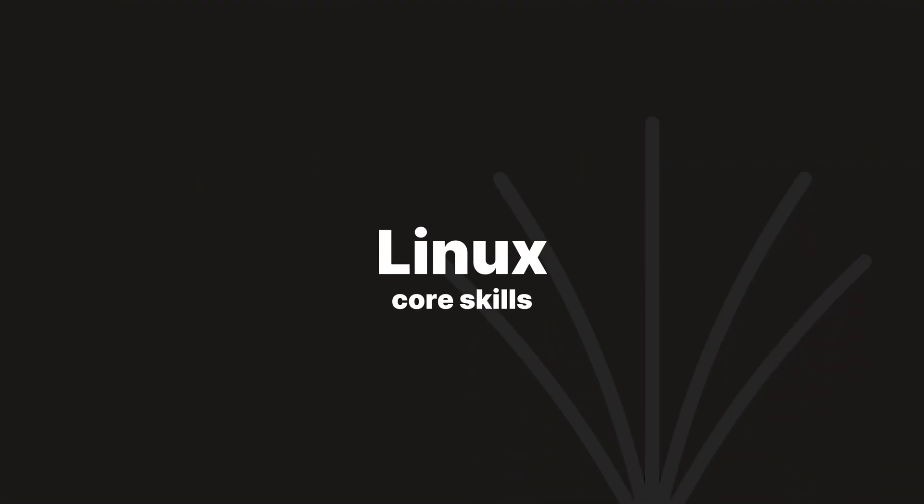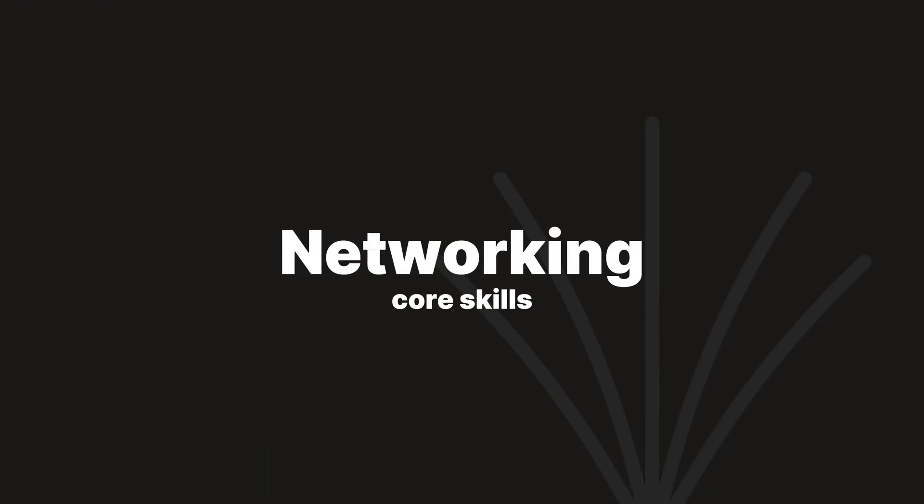If you're coming from one of those entry-level roles or just starting out, here's what to focus on first: Linux. Linux is the operating system that powers more than 90% of cloud environments today, so it's a great place to start. Whether you're spinning up a virtual machine, deploying an app, or configuring a server, you're most likely going to be working in Linux. Getting comfortable with the terminal is so important — learn how to move through file systems, manage processes, and use commands to troubleshoot.